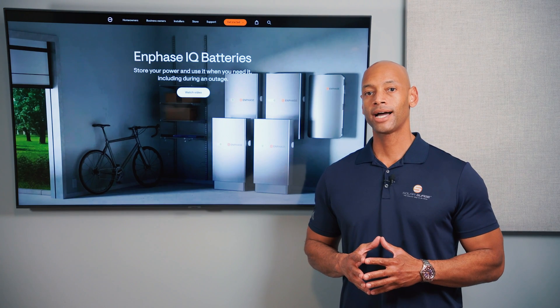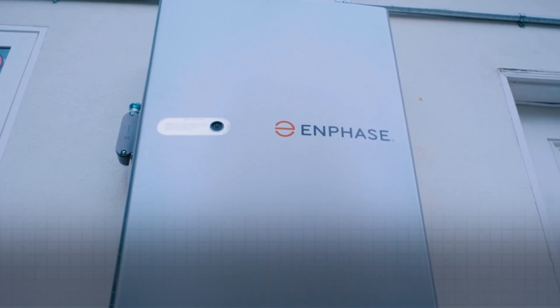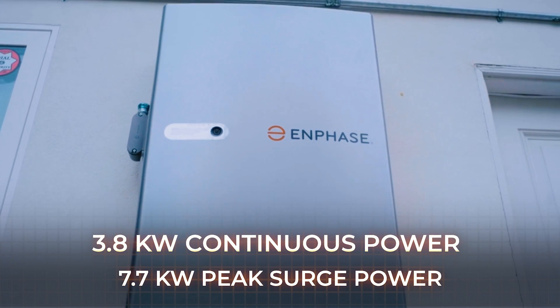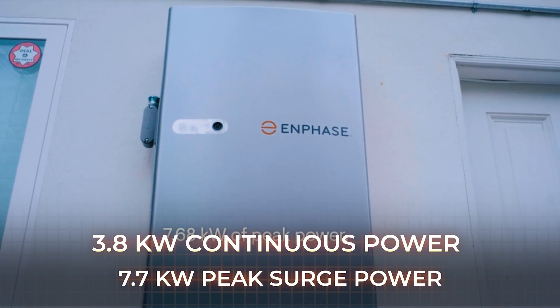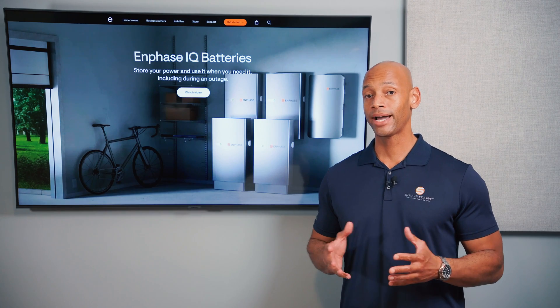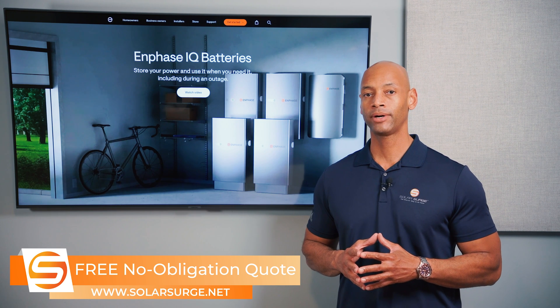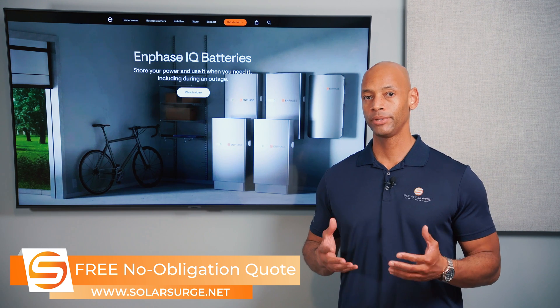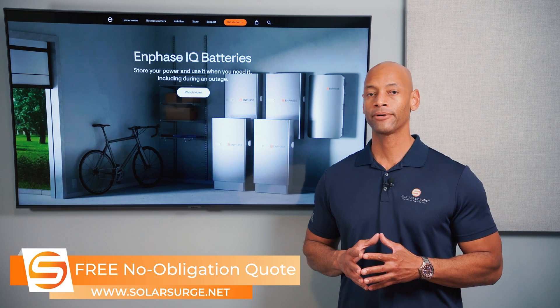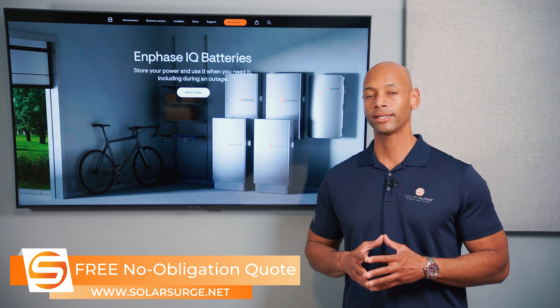Next up is the Enphase IQ Battery 5P. In terms of power output, each Enphase battery provides 3.8 kilowatts of continuous power with peak surge power up to 7.7 kilowatts. For a smaller battery that's a lot of surge power, but at only 3.8 kilowatts continuous, for most folks that should be enough to keep critical loads powered, though not quite as high as SolarEdge's 5 kilowatt continuous output.